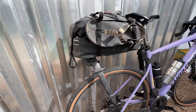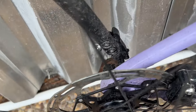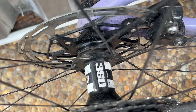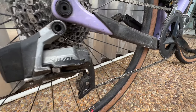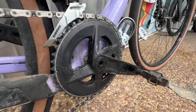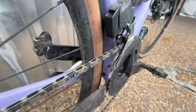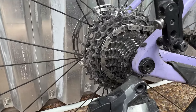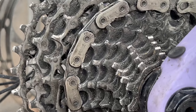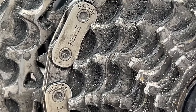We've got Reserve 22GR rims laced to DT Swiss 350s. For the groupset, we've got the SRAM Rival eTap AXS — why not Shimano? You know why. It's a 10-36 in the rear and a 46/33 up front — the same cassette I rode across the country.